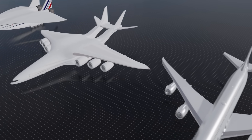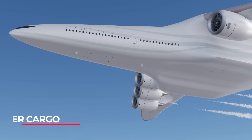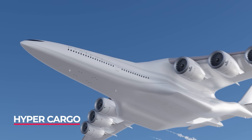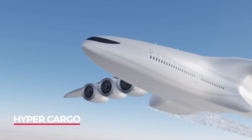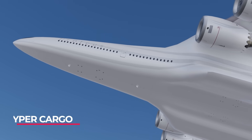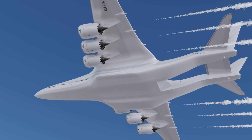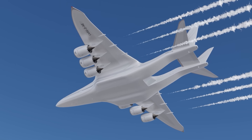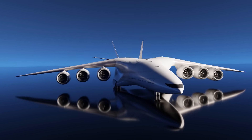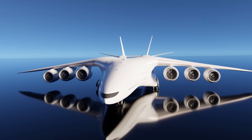The future of large cargo transportation is in question with the retirement of the 747 and only a single AN-225 in service. The world looks to Airbus and Boeing for potential large cargo designs for civil and military use. This is what the Hypercargo concept model is — a six-engined, powerful plane for transporting the world's largest freight.